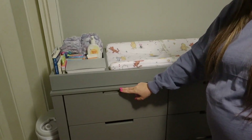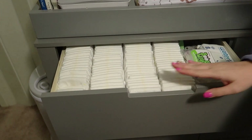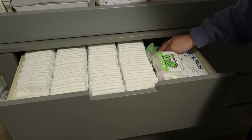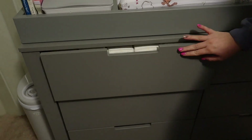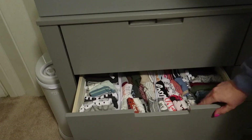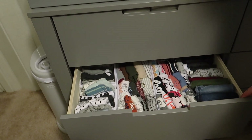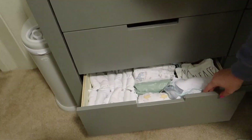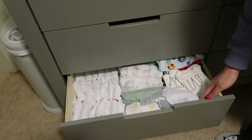Here are his drawers. These are all newborn diapers, extra packs of wipes, and boogie wipes. In the back we have some of his hats — though he'll probably just pull them off. Then newborn and zero-to-three clothes and pants — just onesies and pants in here.